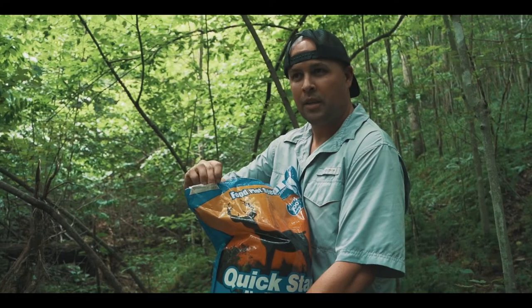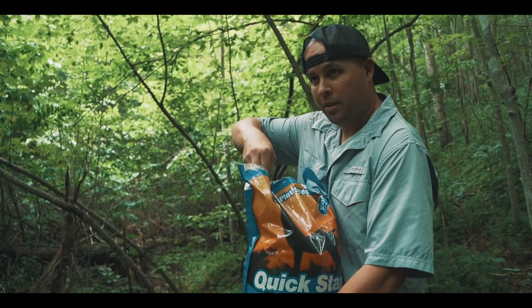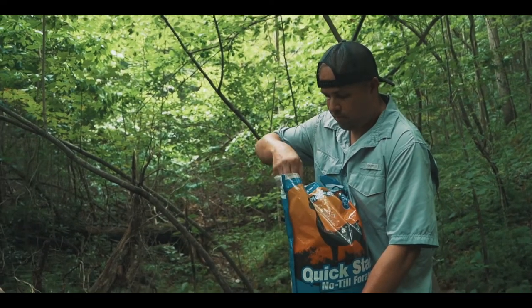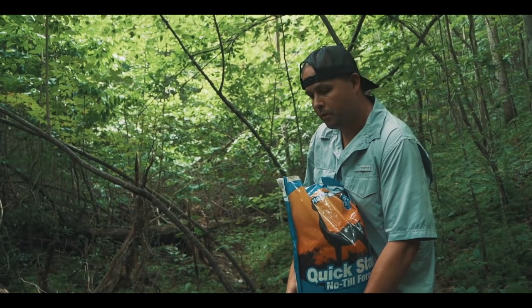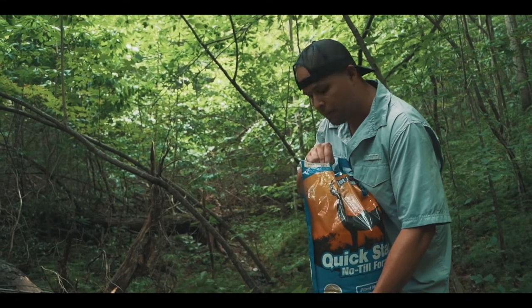We've got this seed from Tractor Supply. It says you can just throw it and it grows, but it probably needs sunlight, which we don't have in here. But it's worth a try. I've never claimed to be a green thumb, so it wouldn't hurt my feelings if it doesn't grow. But we'll throw some out and see what happens.